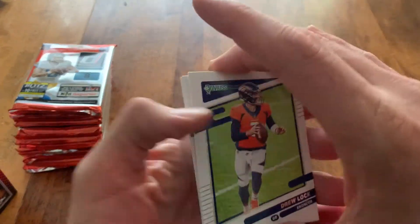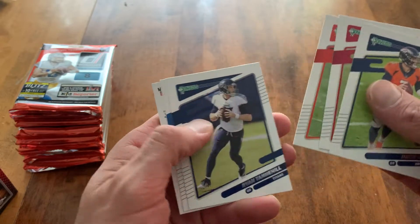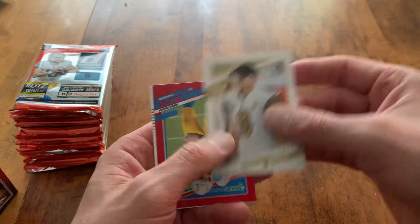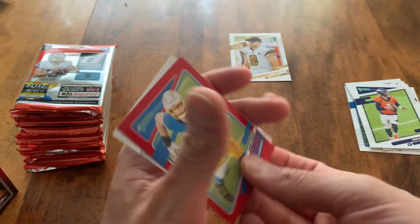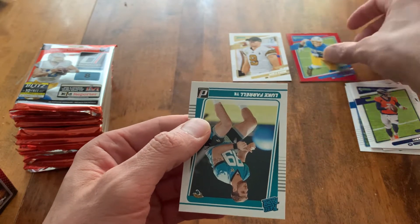Still liking this Donruss product this year, even though I've been taking a little bit of a break from it and opening up some other stuff lately. Here we go. Drew Brees, sans helmet. Joey Bosa red press proof and a Luke Farrell rated rookie.